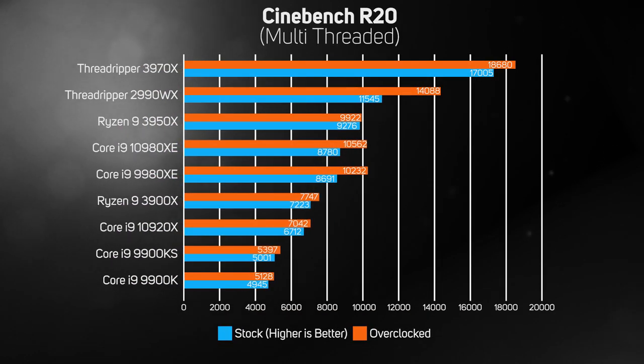The next Cinebench test renders the same scene on all available threads, so it generally favours CPUs with lots of cores. Standout results from this test are the 16-core Ryzen 9 3950X beating the 18-core Intel Core i9-10980XE. AMD really does dominate this sort of workload now, offering a choice of amazing value for money with the Ryzen series and outstanding I/O with the Threadripper series.